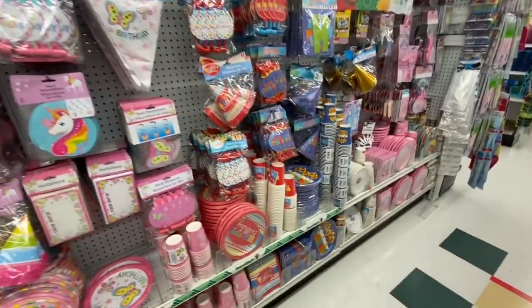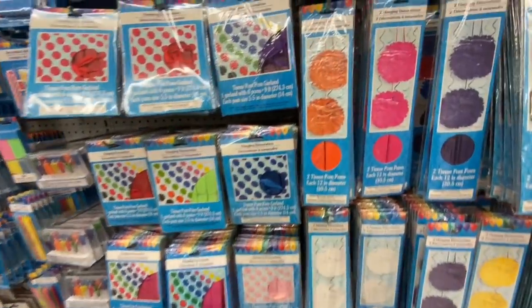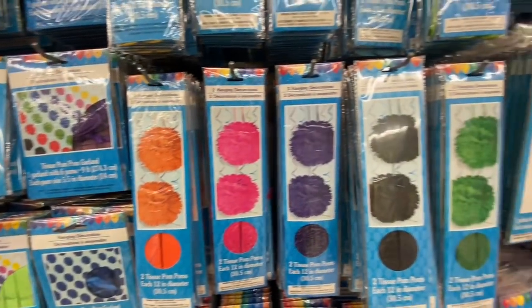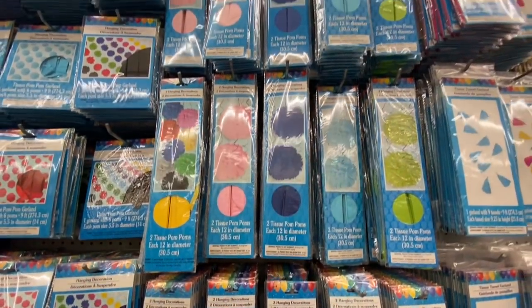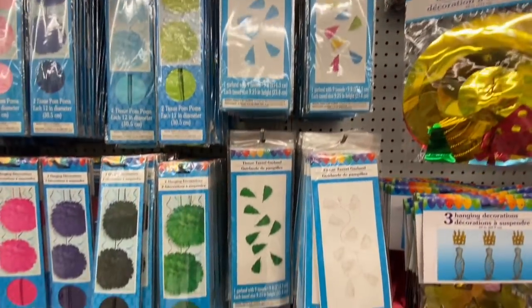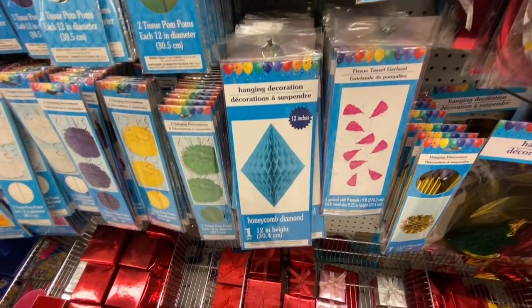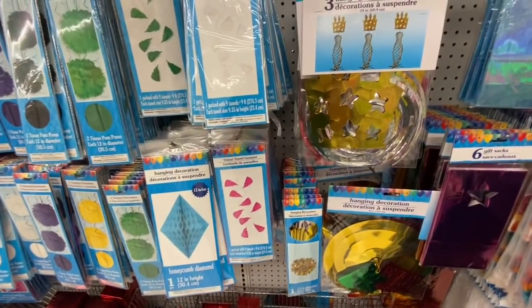Party plates, hats, matching banners, party favors, the cupcake stand. Look at these hanging decorations — the pom-pom ones come in like each and every color you can think of. They also have this tassel garland — you get like nine tassels, and they are nine feet long. And the honeycomb diamond — I'm still looking for those ice cream cones; I've only seen those at US Dollar Trees.